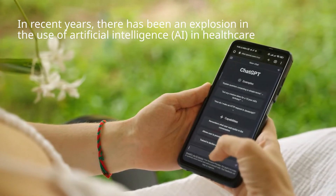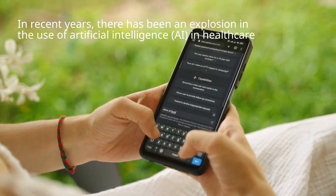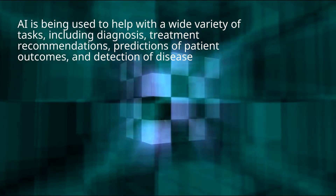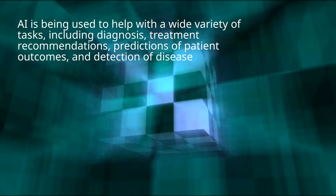In recent years, there has been an explosion in the use of artificial intelligence, AI, in healthcare. AI is being used to help with a wide variety of tasks, including diagnosis, treatment recommendations, predictions of patient outcomes, and detection of disease.